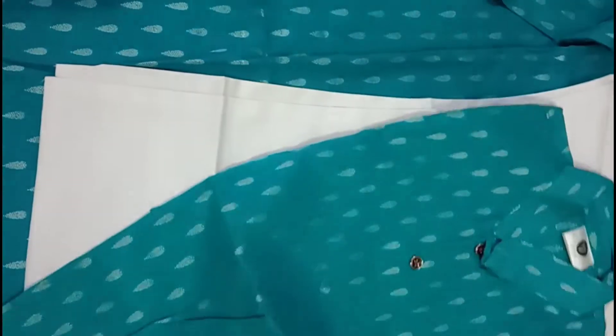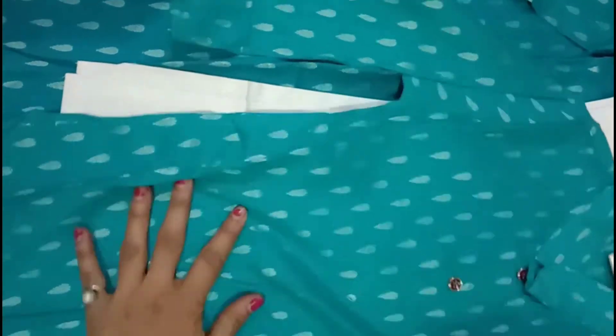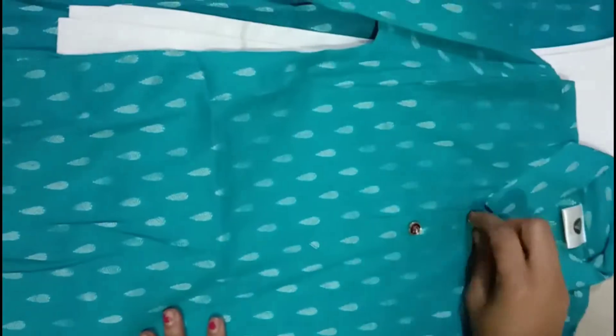The pajama is pure cotton, which is very good for children. I have also opened it in front of you. There are two buttons on the top of the pajama.